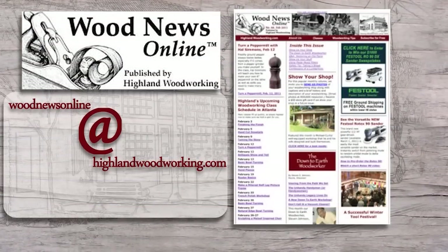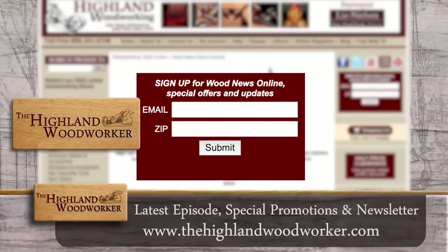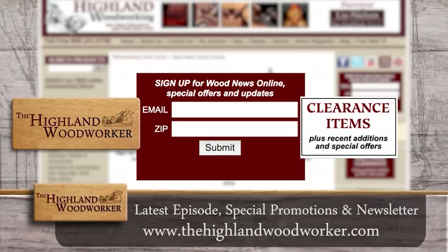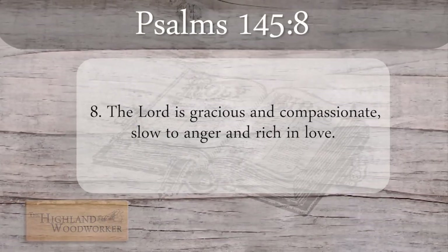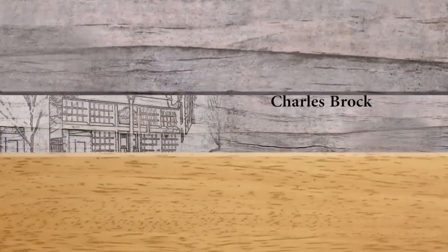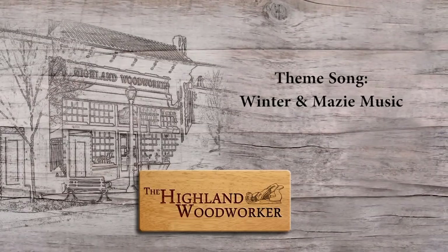Improve your woodworking experience — sign up for Wood News Online, a monthly newsletter showcasing the latest news, tips, and classes Highland Woodworking has to offer. You'll receive the latest episode of the Highland Woodworker, special store promotions, and Wood News Online delivered straight to your inbox. Sign up today. Well, that's all the time we have for this episode. Follow us on our social media channels, and until next time, I'm Charles Brock and I'm a Highland Woodworker. We'll see you next time.